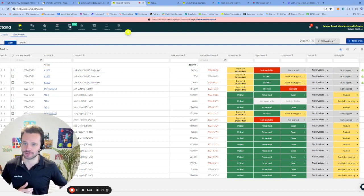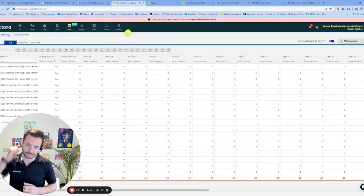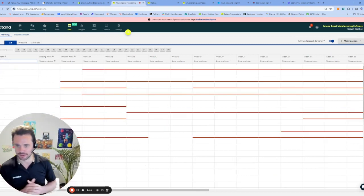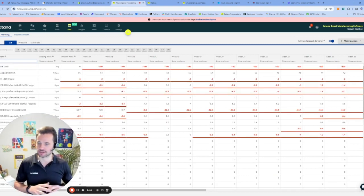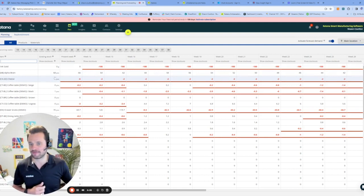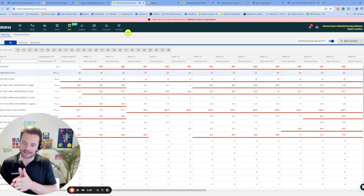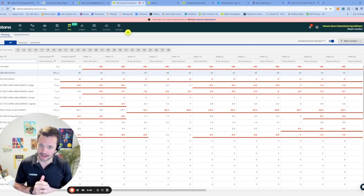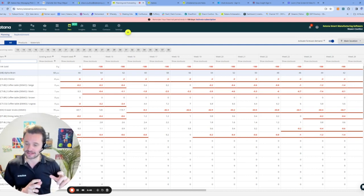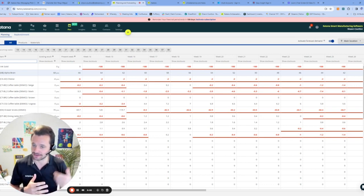Let's go into our planning module. Our planning module gives you a visualization of what you currently have in stock based on your current product demand. I can see my existing stocking levels and what I have in the present week. It allows me to see week over week how much inventory I currently have in stock, and also lets me see where demand is coming from. I can visually see how many weeks of inventory I currently have and how long I'll have that inventory based on the demand and forecasted sales of that product.